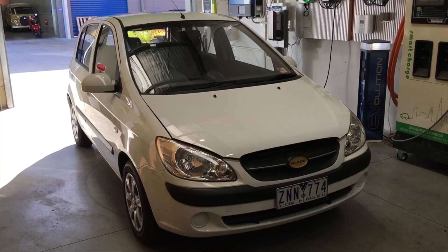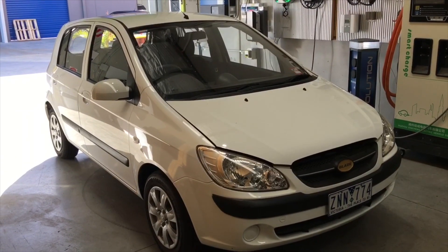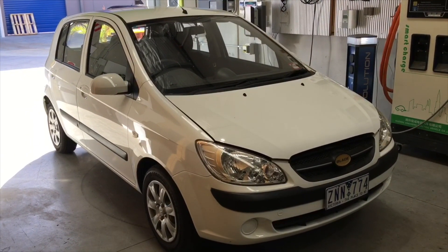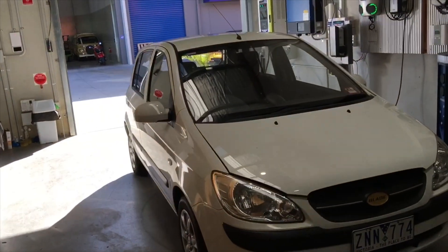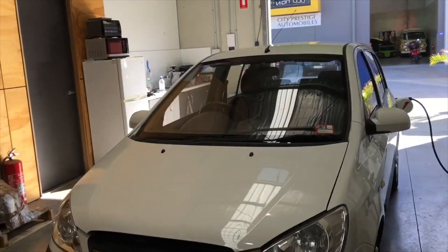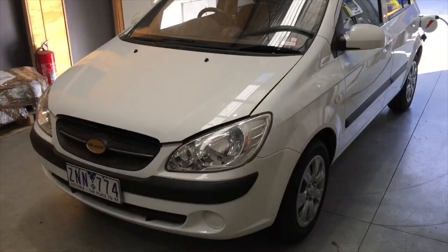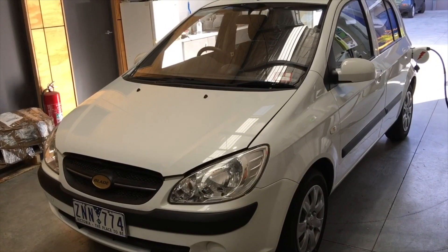Believe it or not, that is the Australian equivalent of the EV1, otherwise known as the Blade Electron. Only a few hundred of these were ever made — it predates the Nissan LEAF by a fair few months and there are only a few left in the country operating.